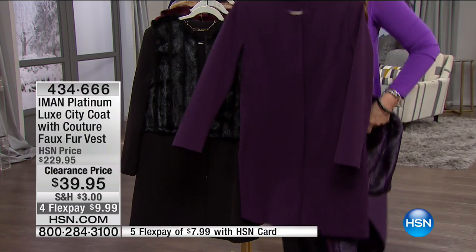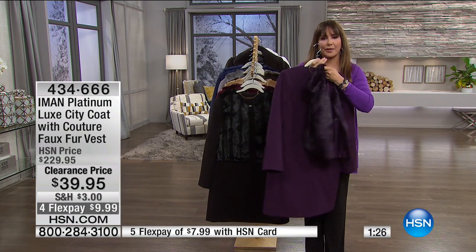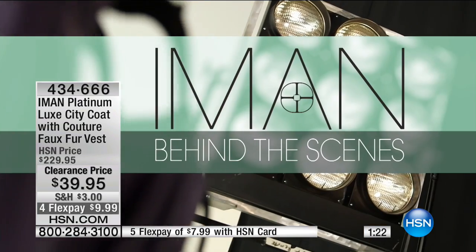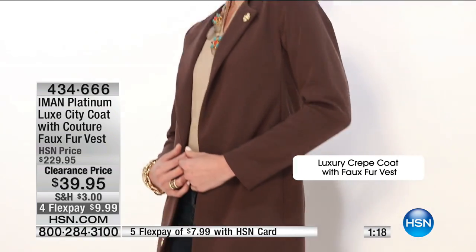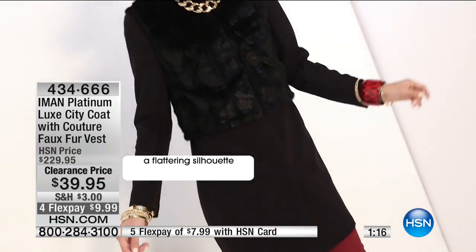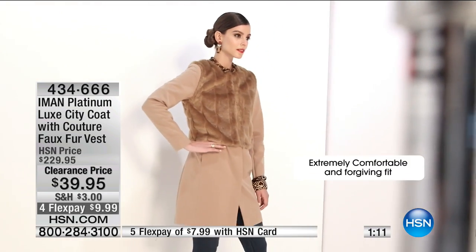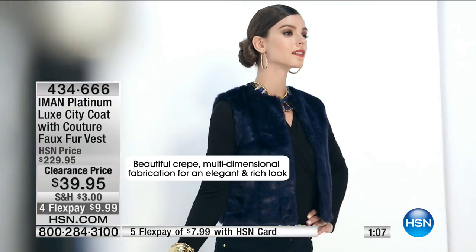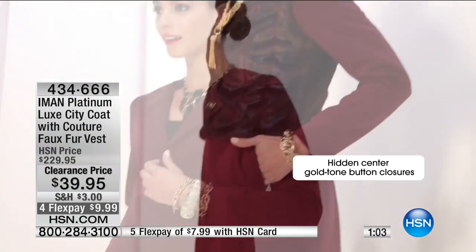You can wear it like this, wear it with just the vest, or put it together for $39. The Luxe Crepe Coat with the faux fur vest — here's that A-line in the vest. Very forgiving. The crepe feels extraordinarily expensive, like an Italian fabric. There are also hidden center gold tone button closures — very slimming because there's no distraction at the eye.